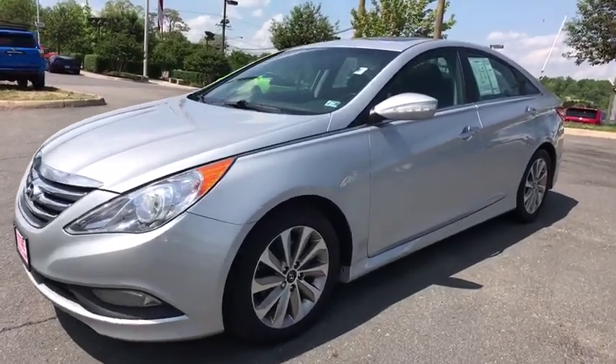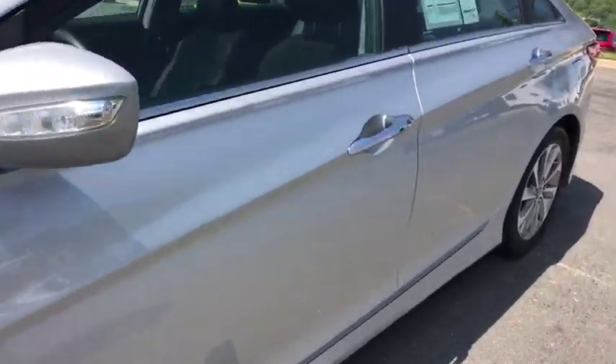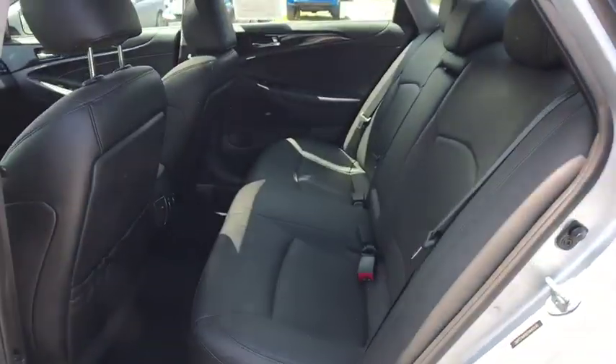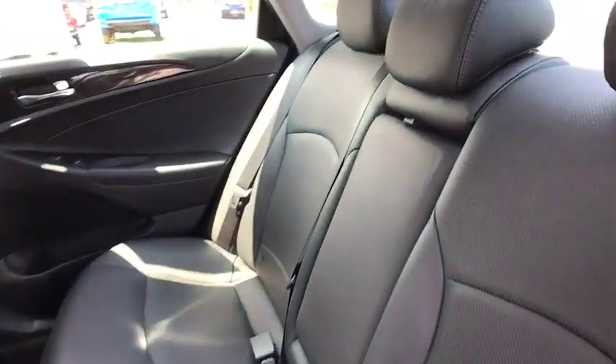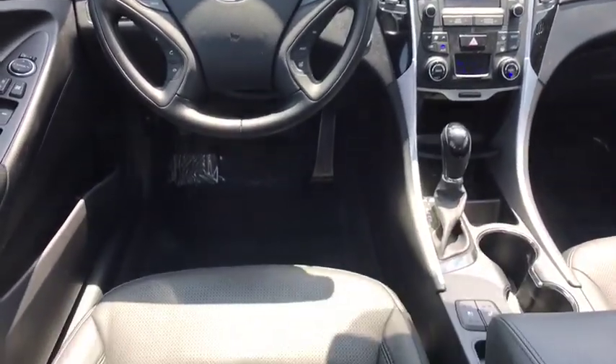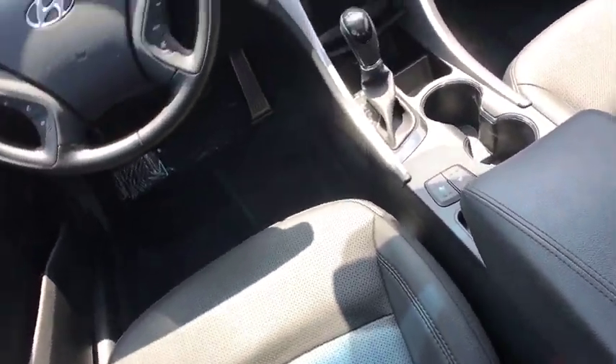The 2014 Hyundai Sonata. The Sonata has a long list of technologically advanced interior features and options that make driving safer, more convenient, and much more fun. Don't forget the exterior corrosion protection — a 14-step roto dip system that provides unmatched protection for your Sonata.